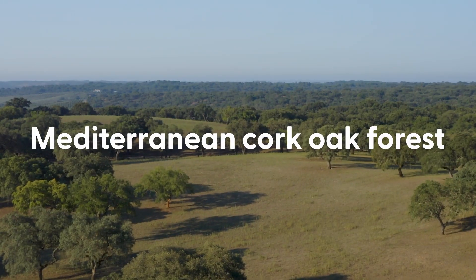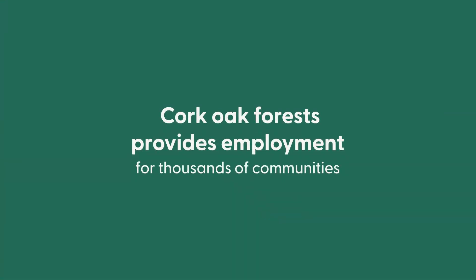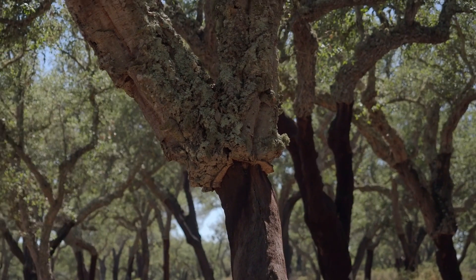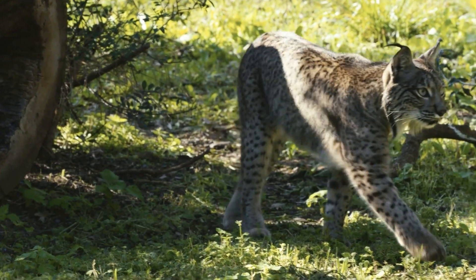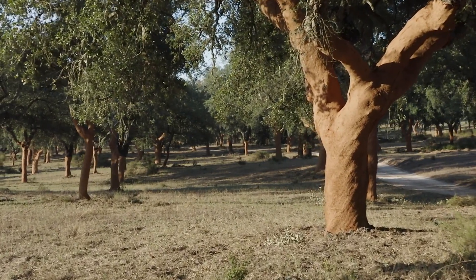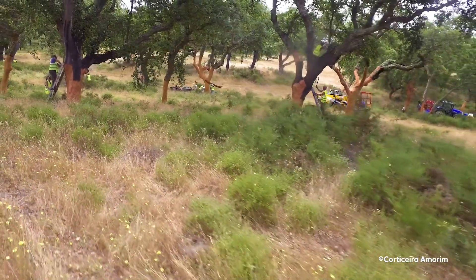The Mediterranean cork oak forests support smallholders and farming communities who've honed the harvesting process over generations. They're also classified as a biodiversity hotspot, home to rare plants and endangered species like the Iberian lynx. In this unique ecosystem, sustainable cork harvesting supports both the conservation of these species' habitats and the livelihoods of the local communities.